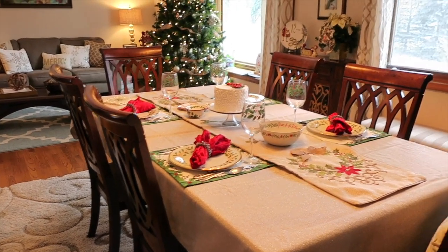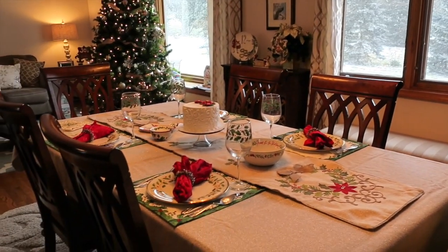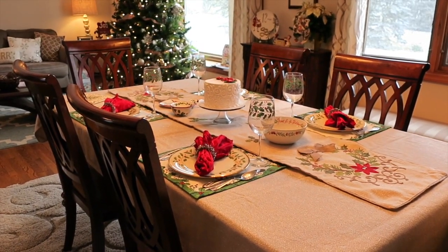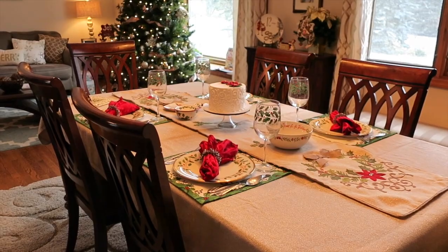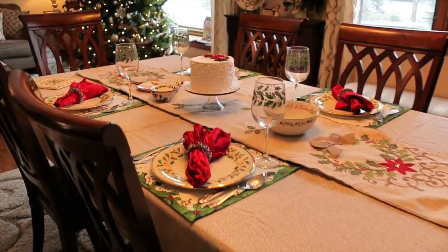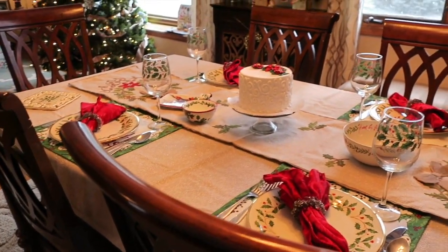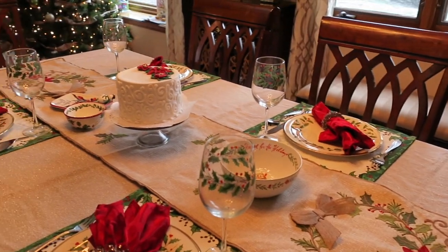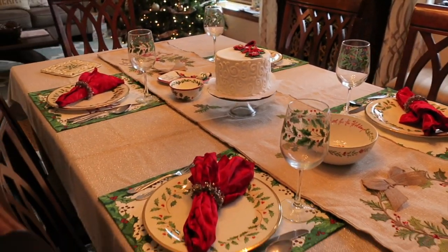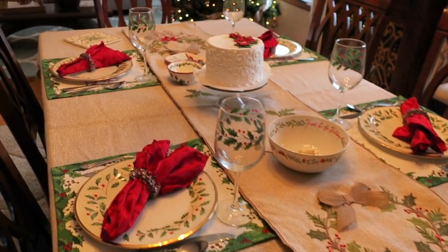I thought I would share it today because if you can see outside it is snowing for the first time this season, and it just feels very festive with the tree up, all of the lights going, and all of the snow outside. So on our table I have it set for four — my husband and myself and my two daughters — and it's just a number of items that I've collected over the years.